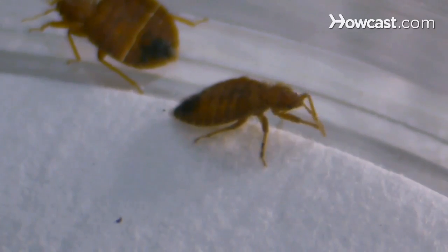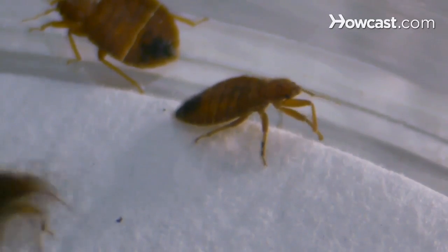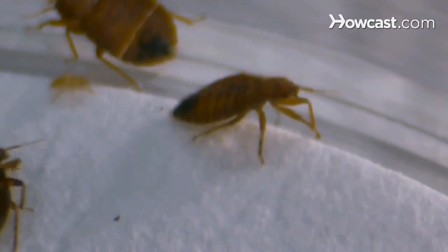Bedbugs feed exclusively on blood. They can feed on things other than humans, such as dogs and cats, though we don't know exactly what they choose to feed on. They feed on blood from the minute they hatch out of an egg until the minute they die. As I said, bedbugs are unfortunately back and here to stay, so you need to get educated on what they are and how to avoid bringing them into your house.